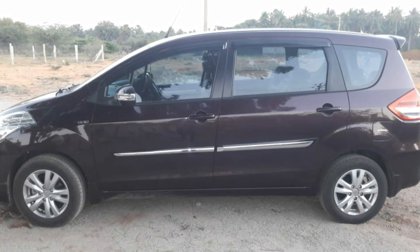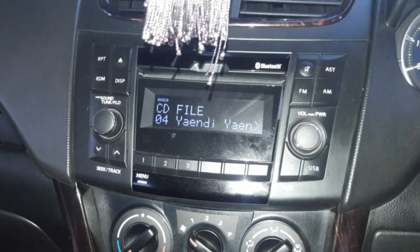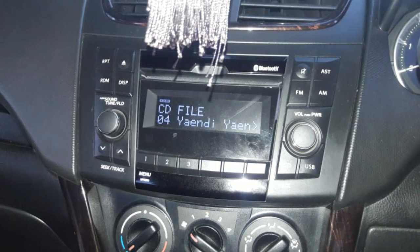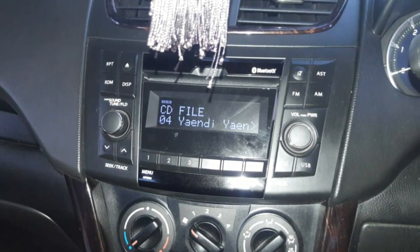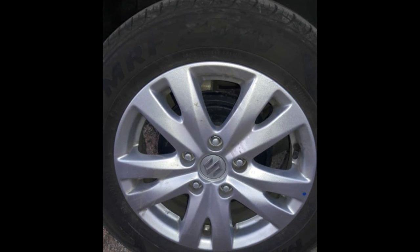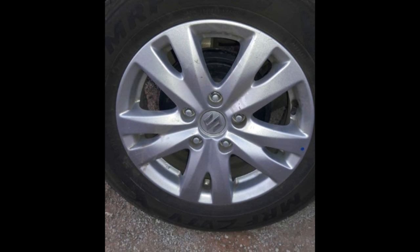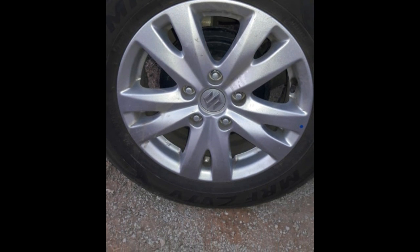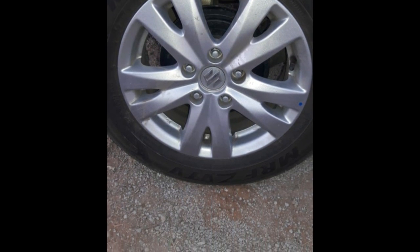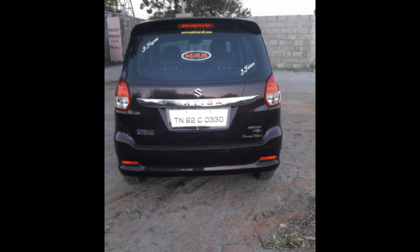Maruti Suzuki Ertiga — 2018 model. This is a single owner. Full insurance. Total km is 17,000 km. VDI limited edition car in showroom condition.